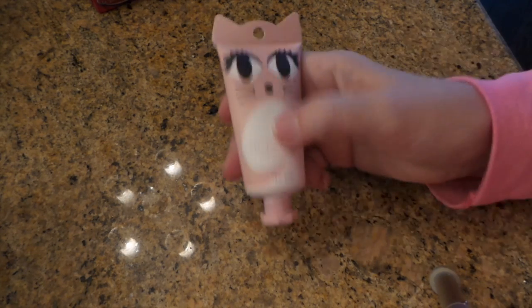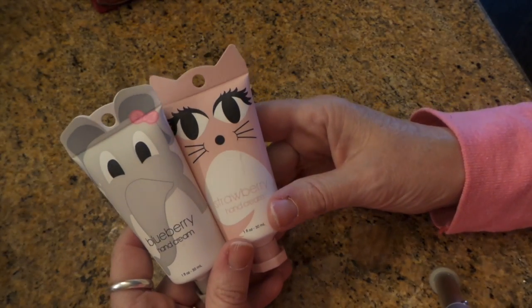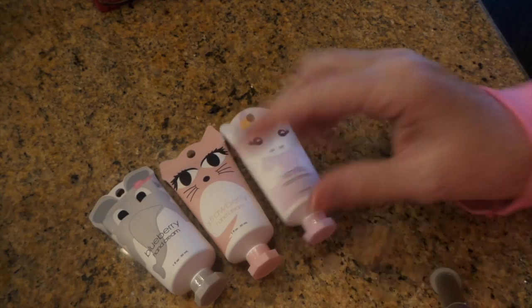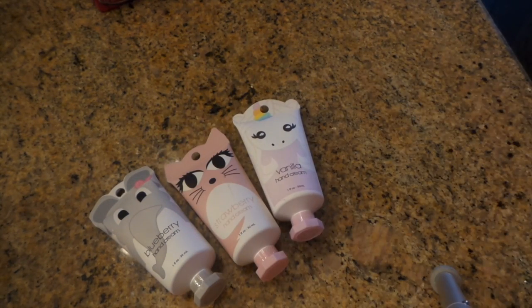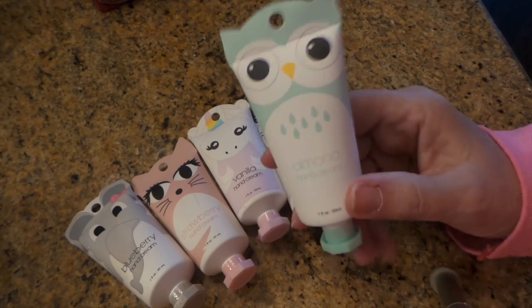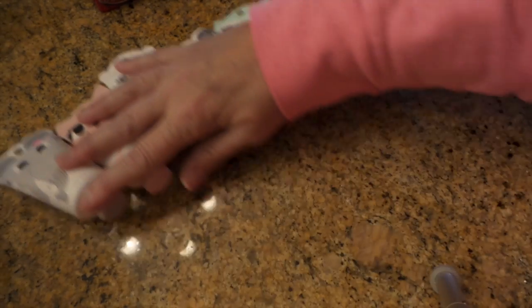I have not seen these being hauled yet and they're adorable little hand creams in different flavors: vanilla, strawberry, blueberry, and then panda's grape, and almond. They're just cute little stocking stuffers.